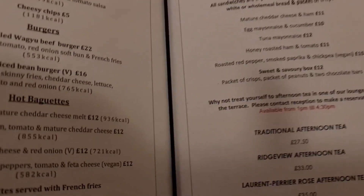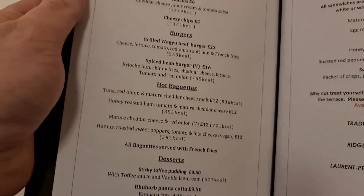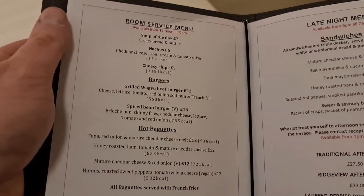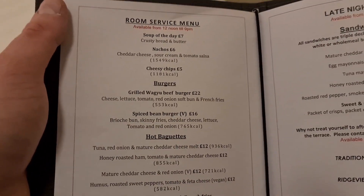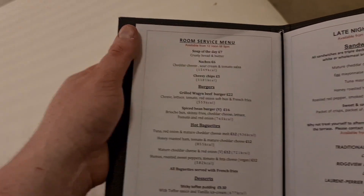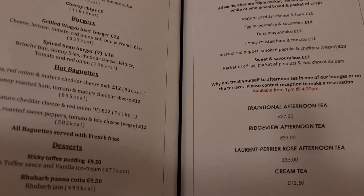Is it justifiable to charge £15 for an egg mayo sandwich? It's really expensive. I don't mind spending money if the food is good, but that is just ridiculous — you're just getting ripped off. There's a Wagyu beef burger at £22; I understand Wagyu beef is more expensive, so I suppose that's not as bad. But yeah, some of these prices here are ridiculous — I just thought I needed to add that.